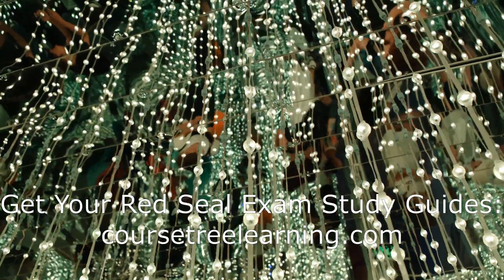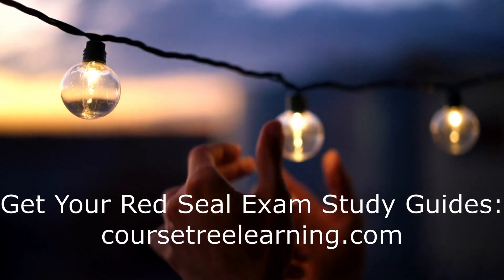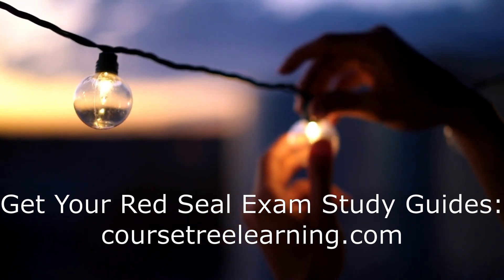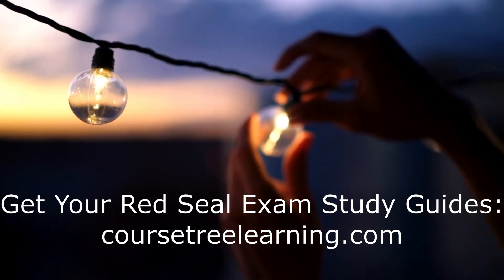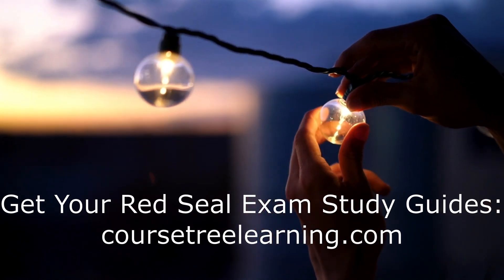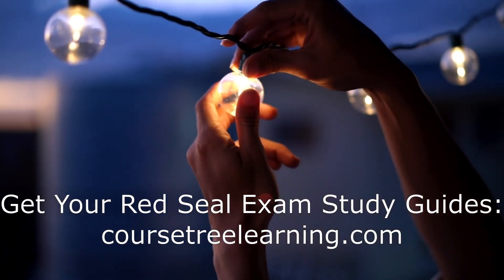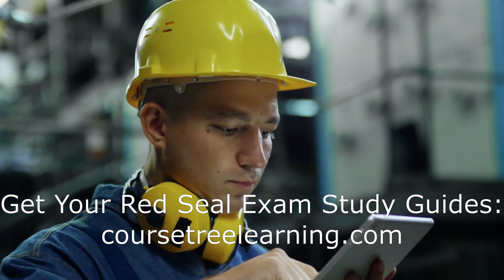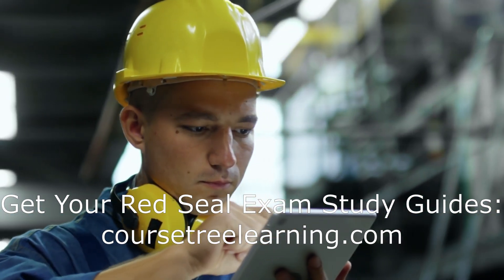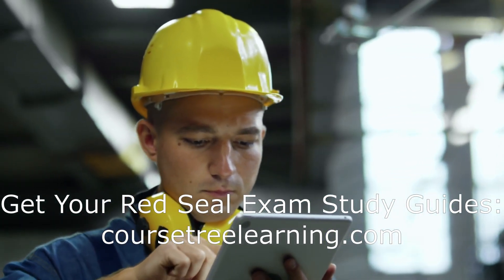Differences between Industrial Electricians and Construction Electricians in the Red Seal Exam. The Industrial Electrician 442A exam focuses on maintaining and repairing electrical equipment in industrial settings. Topics include motor controls, programmable logic controllers (PLCs), instrumentation, and automation. Industrial Electricians often work with high-voltage systems and complex machinery, requiring specialized knowledge and skills.